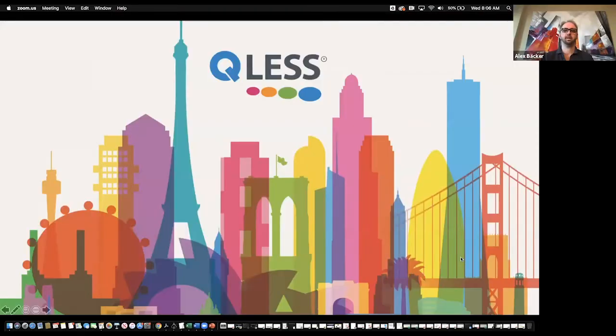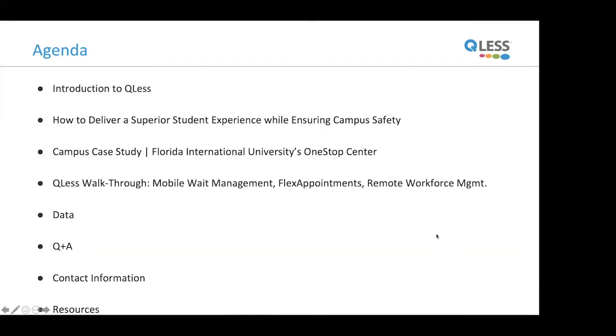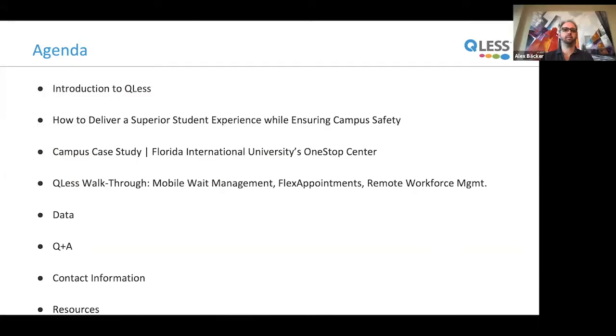Welcome everybody. I'll give you a little bit of an introduction to my background. We'll talk about how to deliver a superior student experience while ensuring campus safety in the context of COVID, go through a case study for Florida International University's One-Stop Center, then a walkthrough of the technology for mobile queue management, flex appointments, and remote workforce management. I'll show data from actual use case studies, and then we'll do Q&A.